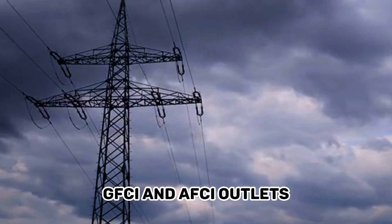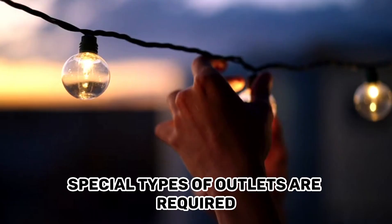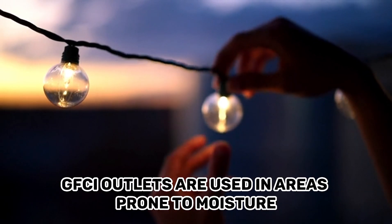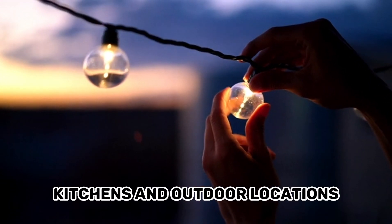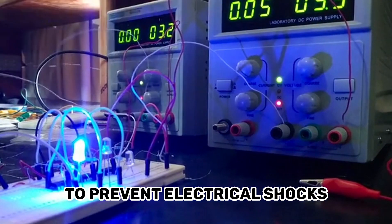GFCI and AFCI outlets. In certain areas of a home or building, special types of outlets are required for enhanced safety. Ground fault circuit interrupter, or GFCI, outlets are used in areas prone to moisture, such as bathrooms, kitchens, and outdoor locations, as they can quickly cut off power to prevent electrical shocks.